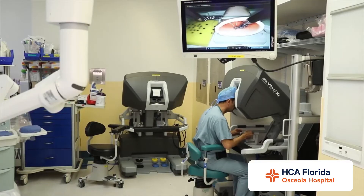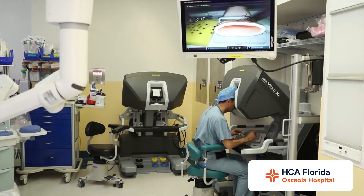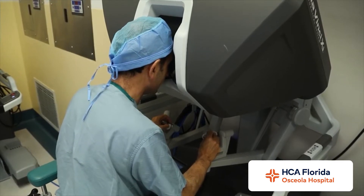I saw two consoles when we came in — does that mean two surgeons can work on Sophia? That is correct. For complex pathology you have two consoles, so two surgeons can work at the same time. You can also teach residents who are in training to work on the robot alongside the attending surgeon.